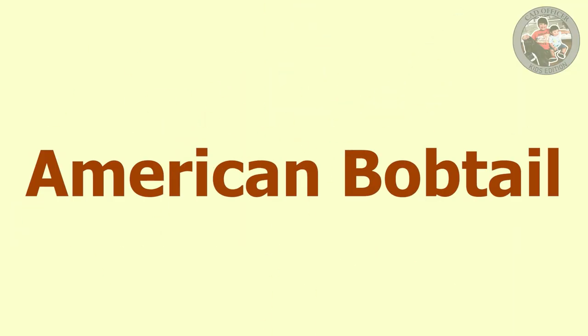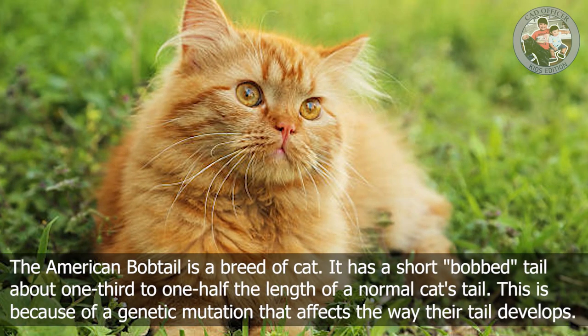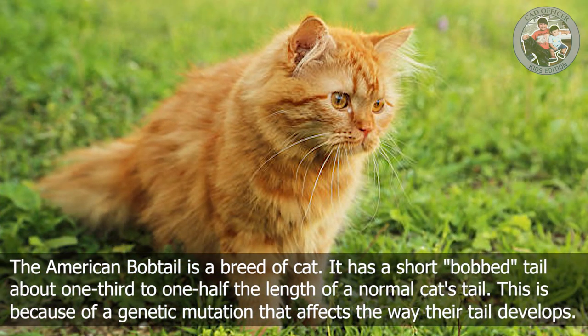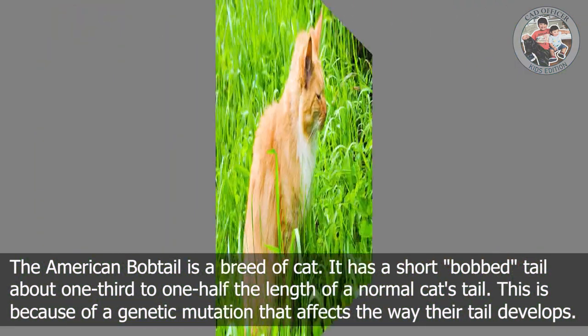A is for American Bobtail. The American Bobtail is a breed of cat. It has a short bobtail about one-third to one-half the length of a normal cat's tail. This is because of a genetic mutation that affects the way their tail develops.